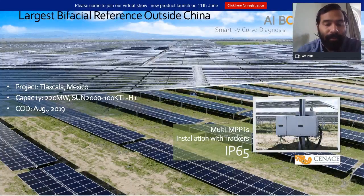For reference, one of our largest reference sites for bifacial is in Mexico. It was commissioned last year at 220 megawatts capacity, using our 100 kW LH1 inverter. The performance results so far have been very good.